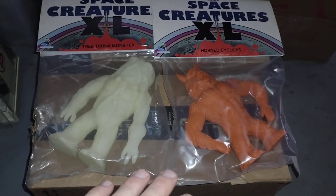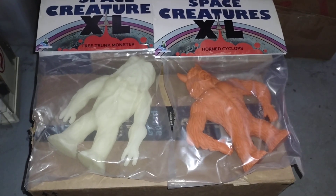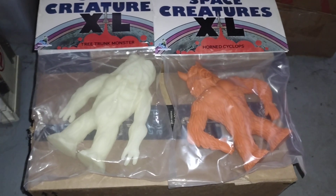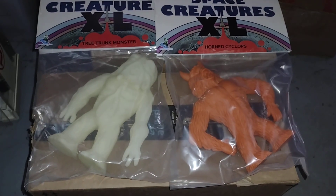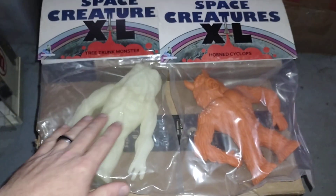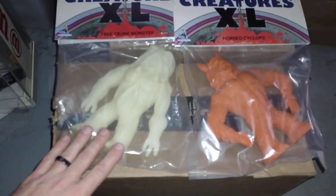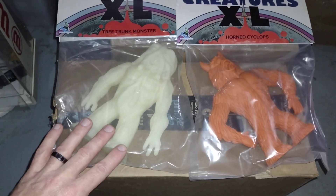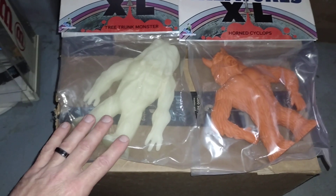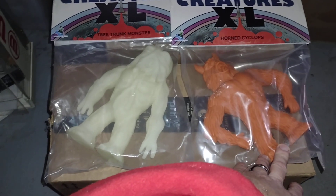I want to get the whole series of these. I know I have one — I did a video of it way back when I first got it — but these were basically half off from what I paid for that one, so I was able to pick up two of my favorites: the Tree Trunk Monster and the Horned Cyclops. I picked the glow-in-the-dark version for this one because I think he looks like a swamp creature, but like toxic.